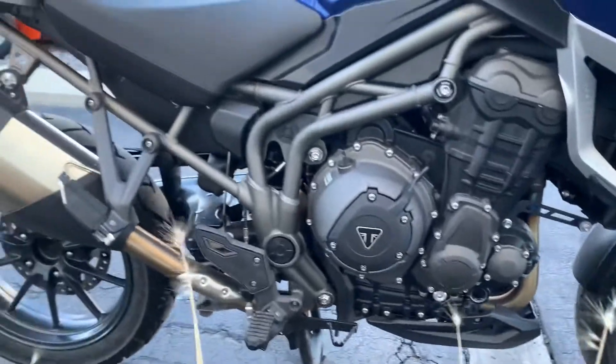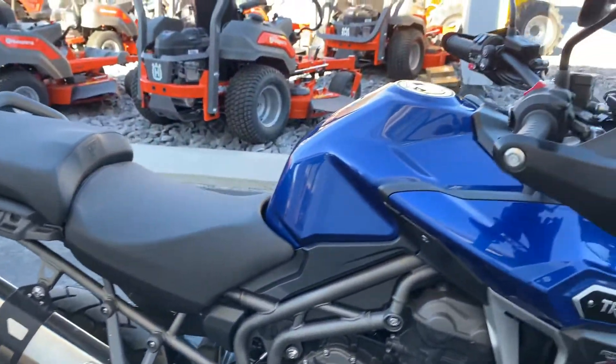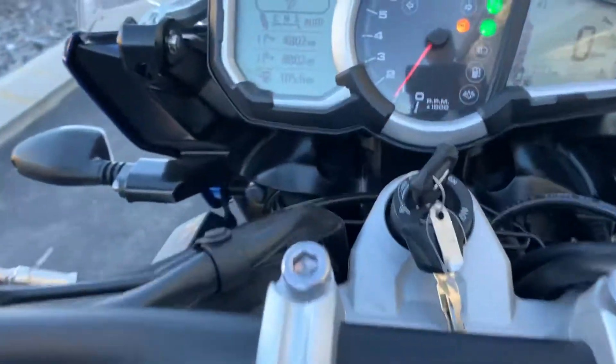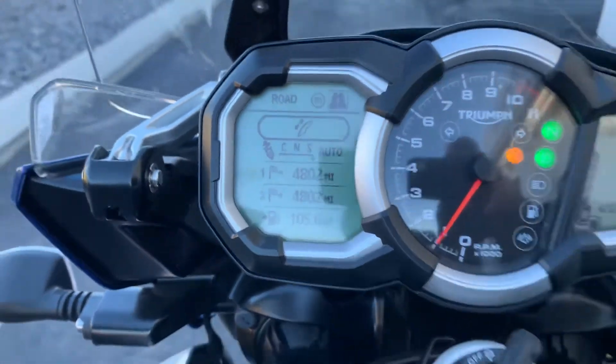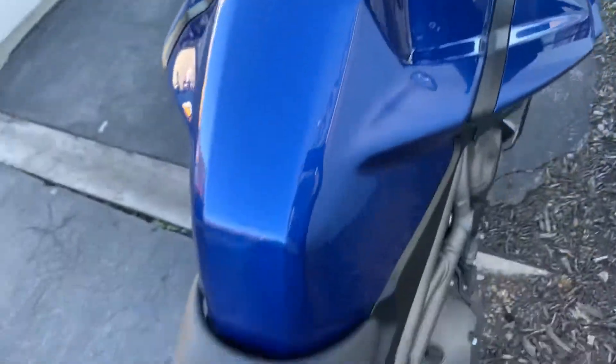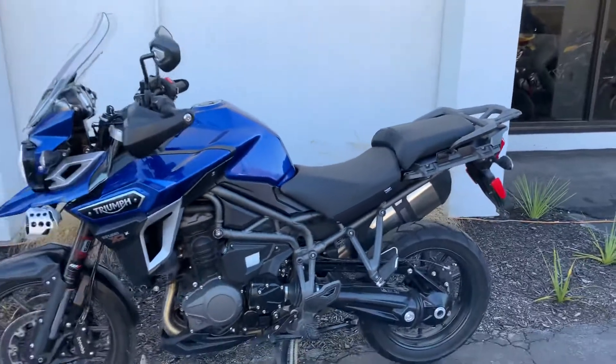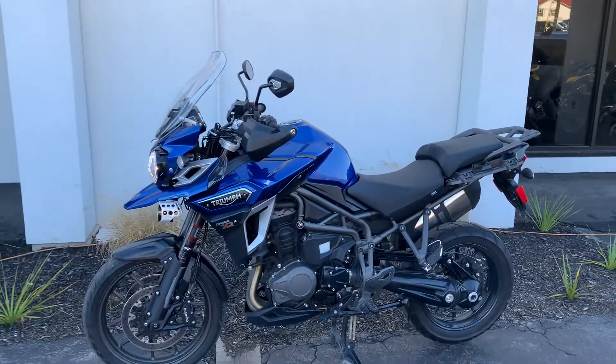Great color. 4,802 miles. Give us a call today or email info at KisselMotorsports.com for more information or to schedule a test drive on this XRX. Thank you.